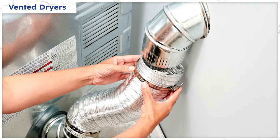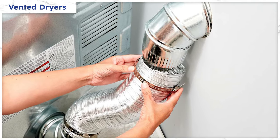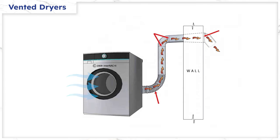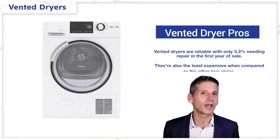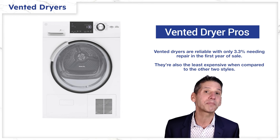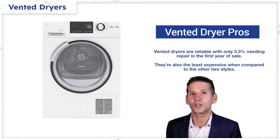We all have had vented dryers either growing up or even now, but you should really know how it works. Your basic dryer pulls in air from the outside, heats it up with elements, and then vents the heat and moisture to the outside. The pro to a vented dryer is reliability — it works. In fact, only 3.3% were repaired in the first year versus 9.5% for appliances in general.